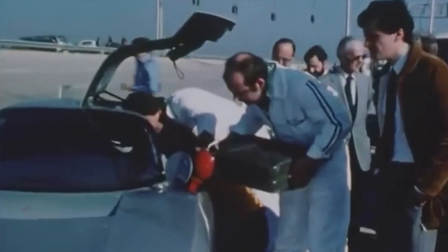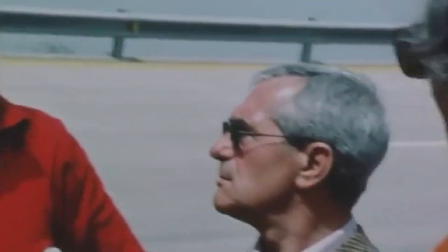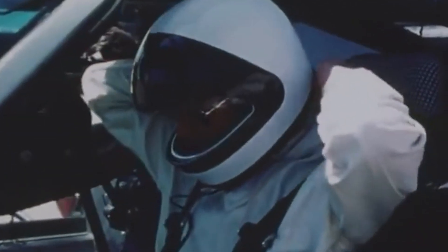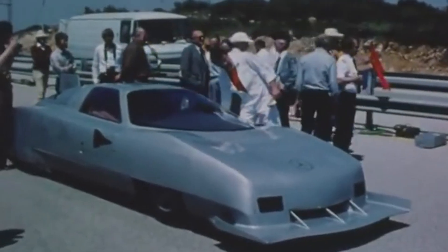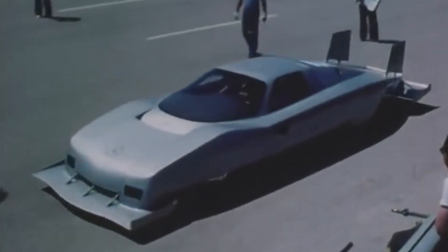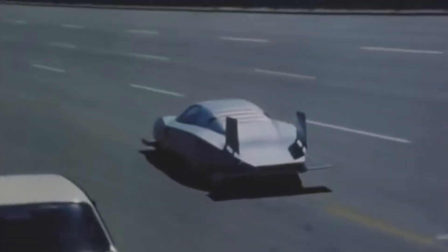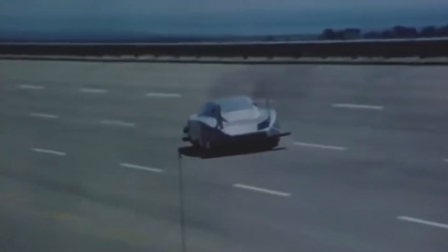Born from a decade of experimentation, this was not merely a car — it was a statement, an engineering thesis written in molten aluminum and fiberglass, proving that Mercedes could do speed records just as easily as it did luxury limousines. And in 1979, it did exactly that, screaming around the Nardo test track in Italy at a ridiculous 403.978 kilometers per hour.